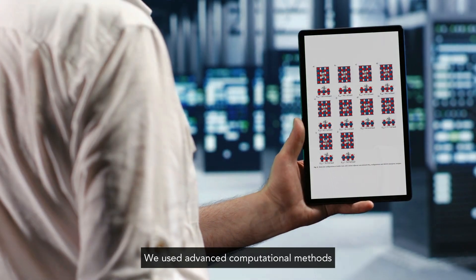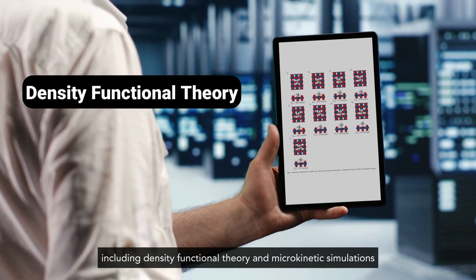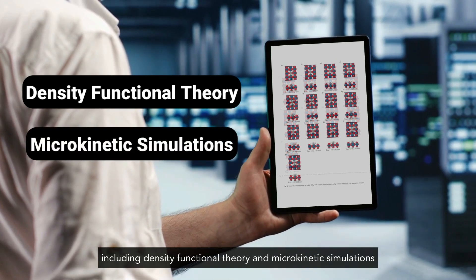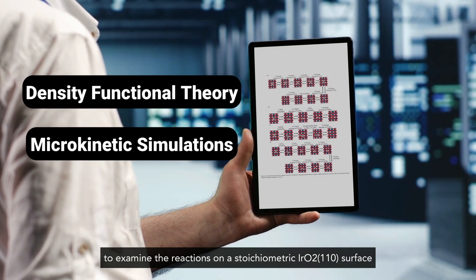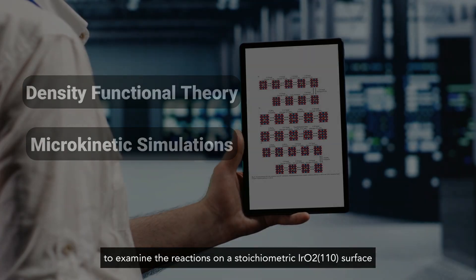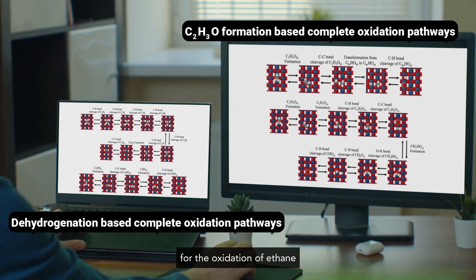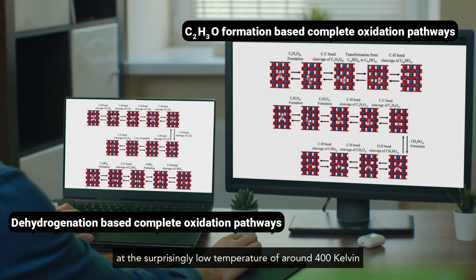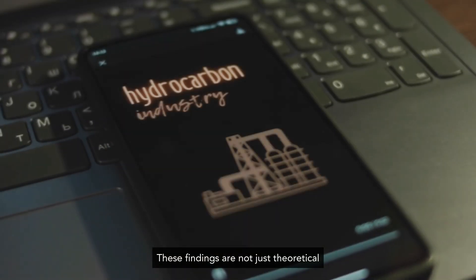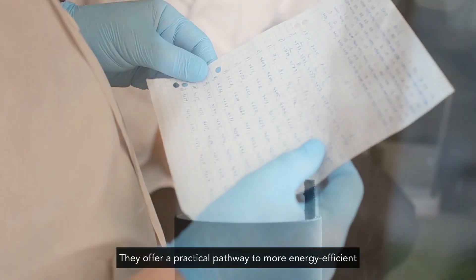We used advanced computational methods, including density functional theory and microkinetic simulations, to examine the reactions on a stoichiometric iridium dioxide 110 surface. Our simulations revealed two main pathways for the oxidation of ethane at the surprisingly low temperature of around 400 kelvin. These findings are not just theoretical — they offer a practical pathway to more energy-efficient and cost-effective industrial applications.